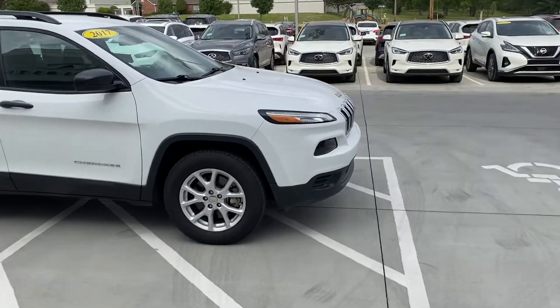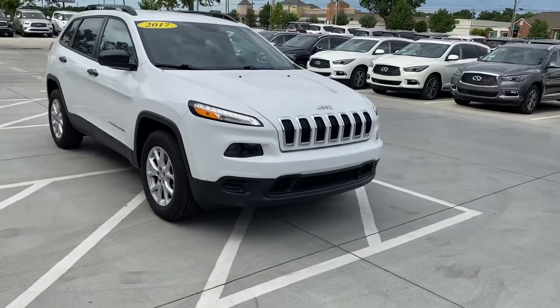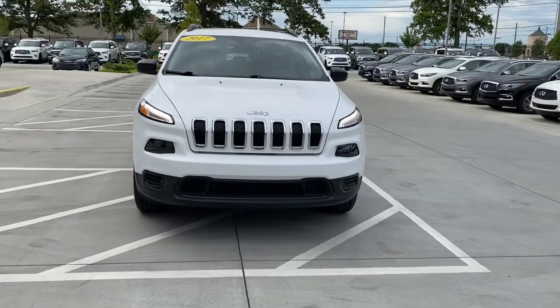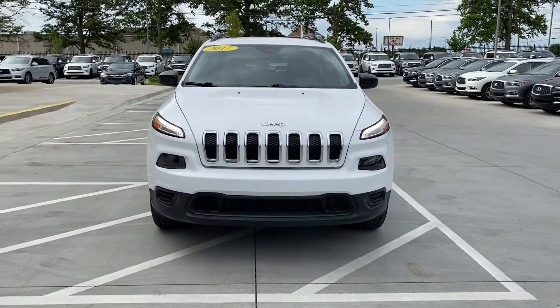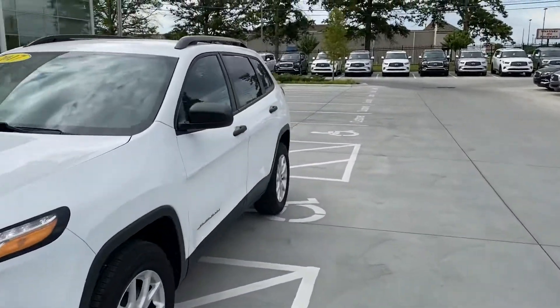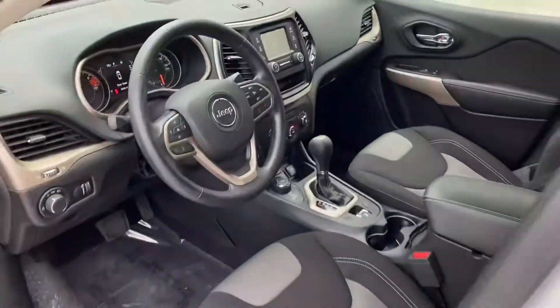Beautiful Friday morning here in Tulsa. Those great-looking little daytime running lights on it as well. We'll go around — tires are in great shape. It's got a little cloth interior on it.